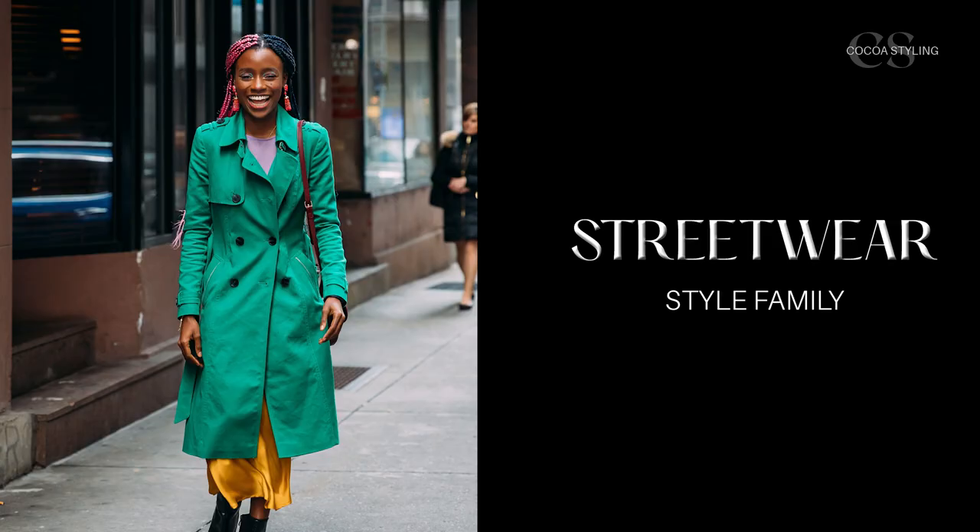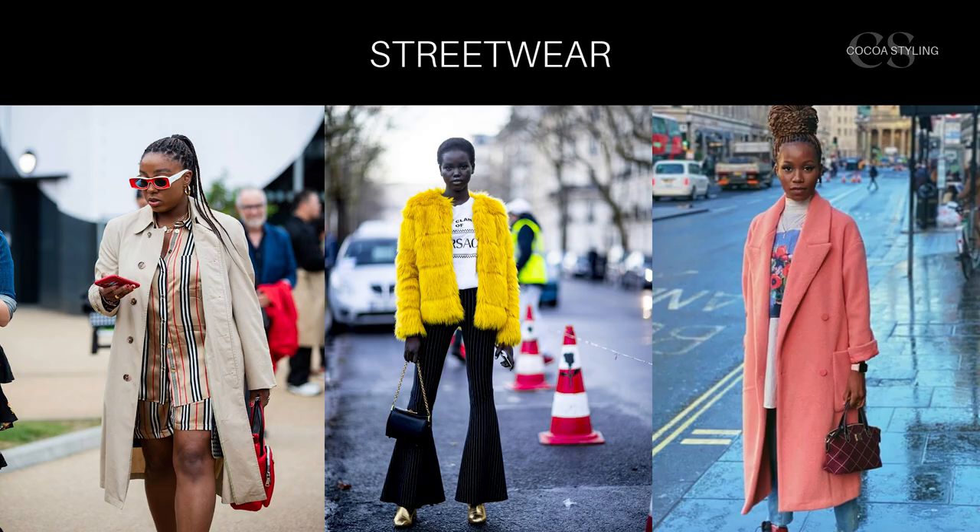Technically streetwear is anything you wear on the street, but the way we use this word is to describe bolder fashion. It also tends to be more androgynous, and interestingly it is one of the few more male-dominated fashion spaces. The streetwear style we usually associate with the term is a mix of 90s hip-hop fashion, the surf and skate subculture, and Japanese street fashion. Nowadays it also has a heavy utility wear influence.